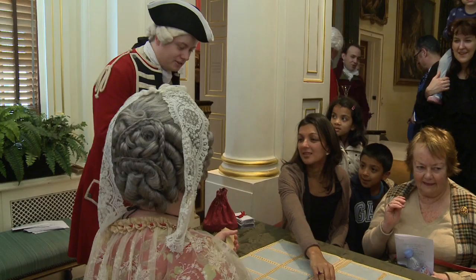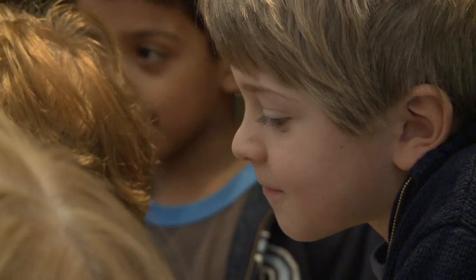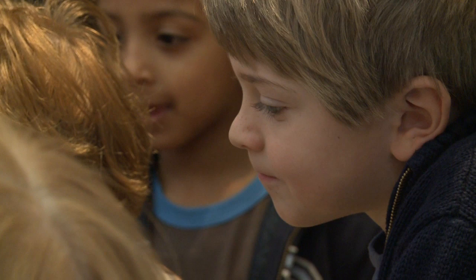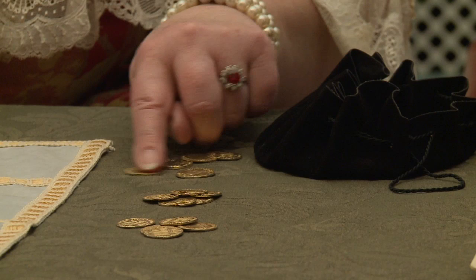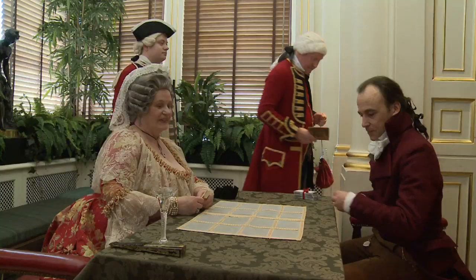I'm representing a sergeant in the first foot guards. I'm here with my corporal. There's a lot of gaming going on. We have a card table and there's a card game called Faro being played — huge sums of gold are being wagered. And we definitely want to make sure that people get safely home tonight across Hampstead Heath.